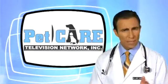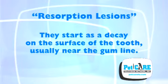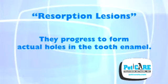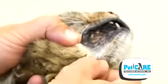Though dogs rarely develop cavities, cats certainly can in the form of resorption lesions. These lesions start as decay on the surface of the tooth, usually near the gum line, and they progress to form actual holes in the tooth enamel. The gums surrounding these affected teeth often become inflamed and irritated.